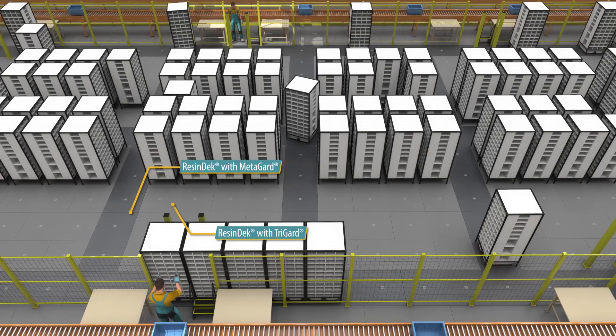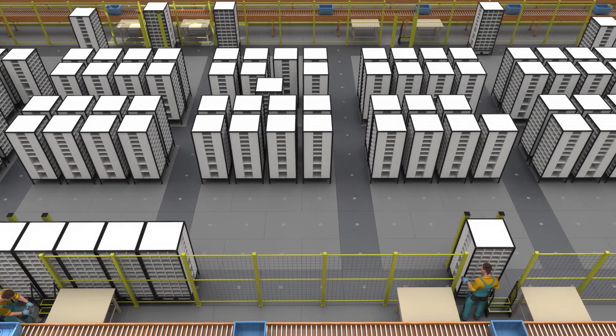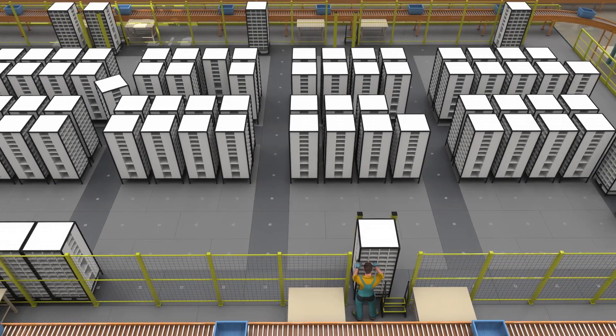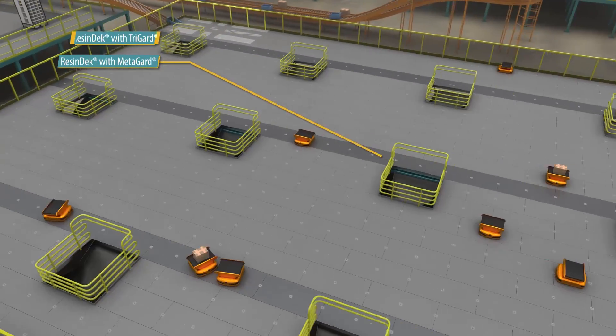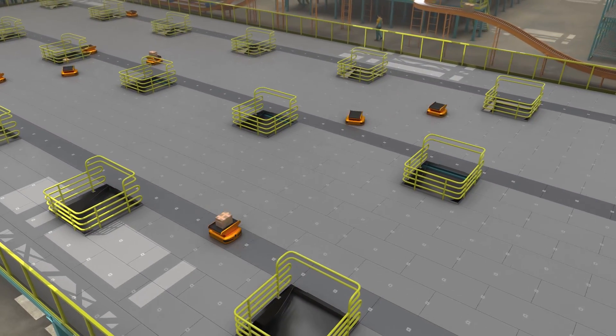When you use either our TriGuard coating or MetaGuard steel surface, ResinDeck flooring panels will endure the millions of cycles of consistent, repetitive travel patterns associated with AGVs and AMRs.